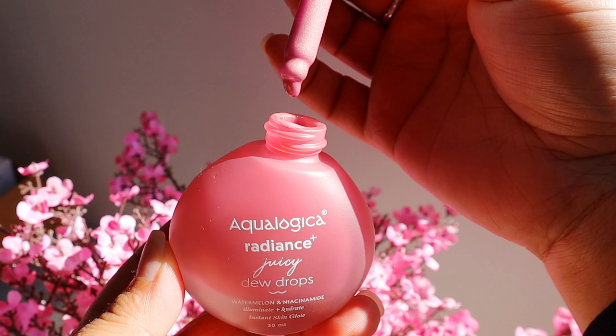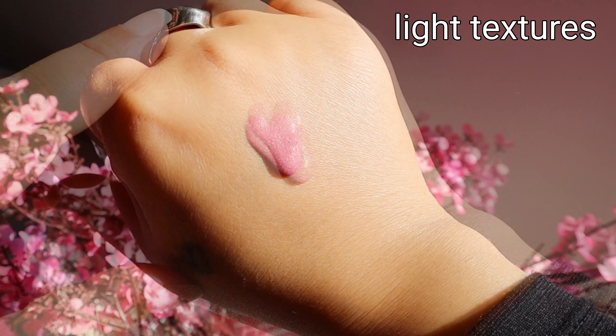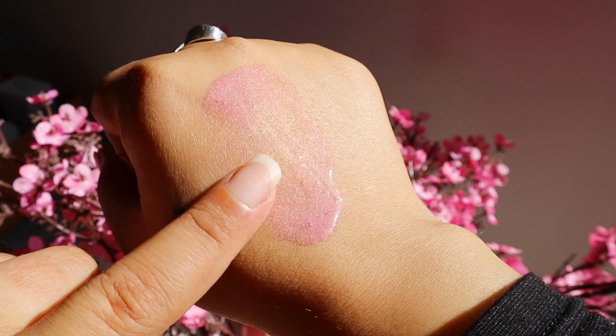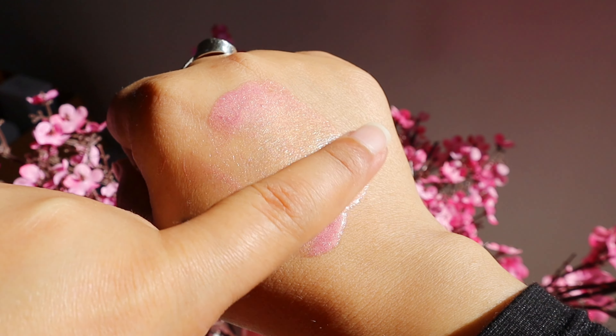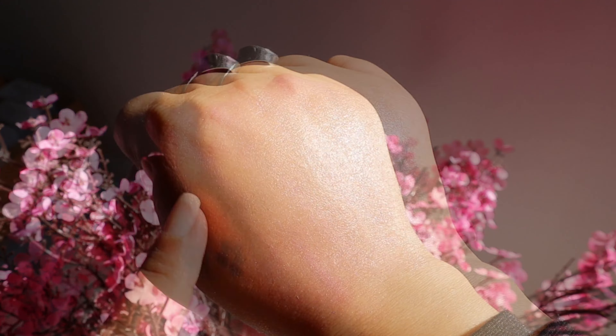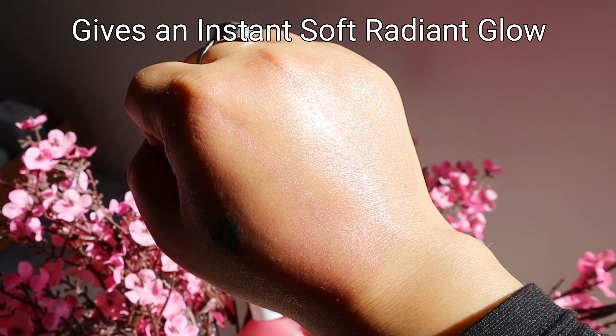The best part of these dew drops is that the textures are very light — almost watery. They instantly sink in and you don't feel heaviness or stickiness on your face because there are no oils in it.